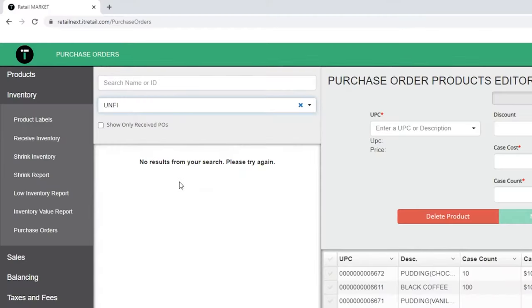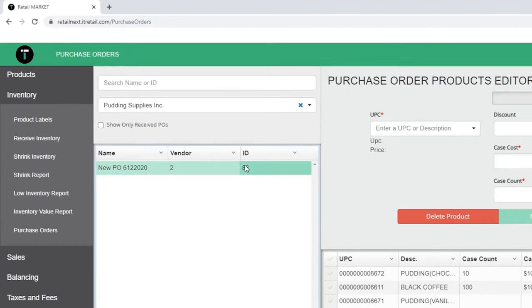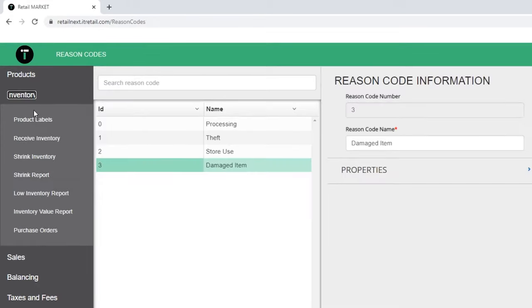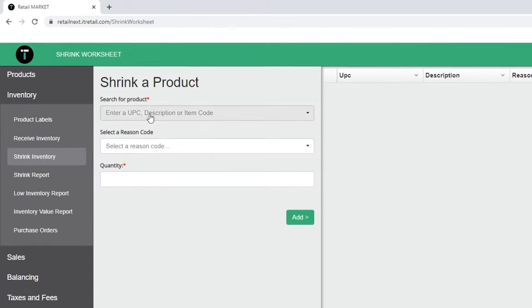In Retail Market Point of Sale, you can easily create POs and track receiving. Save hours by picking in bulk via the mass product editor. Easily import new products and vendors.